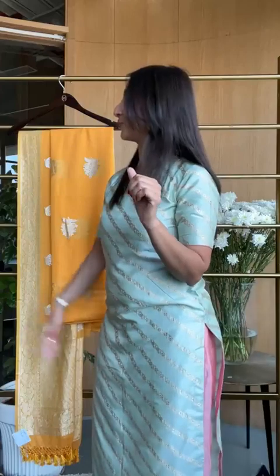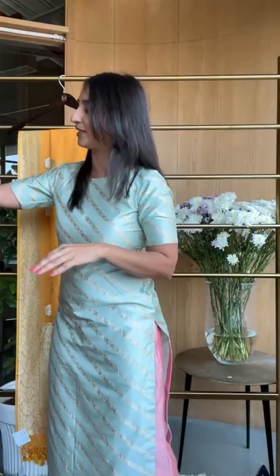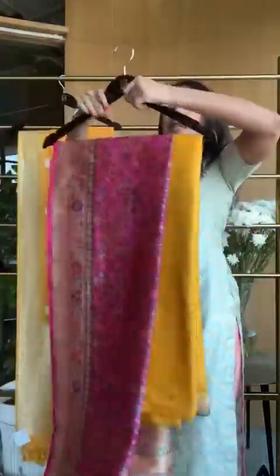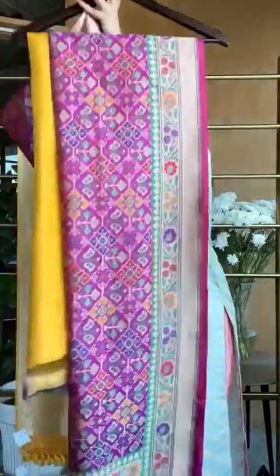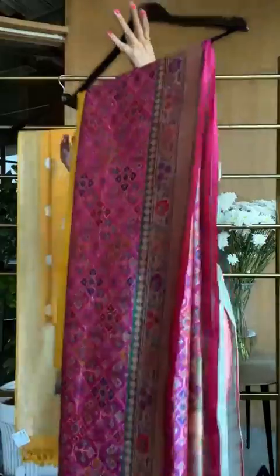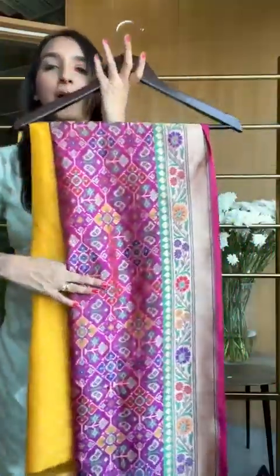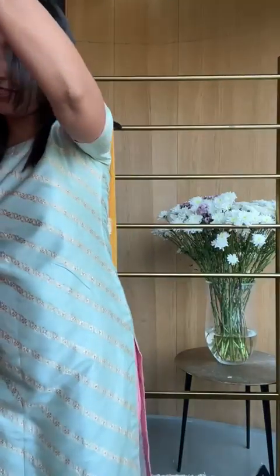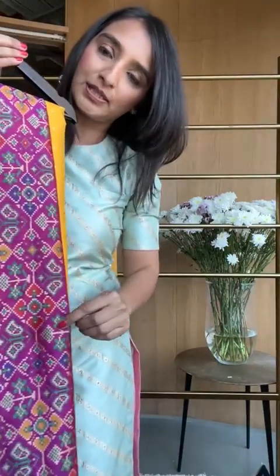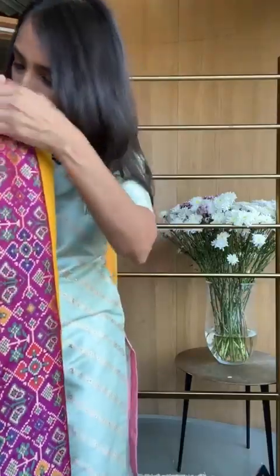Moving on to the next combination — we have some beautiful silk ones. This brand new collection of dupatta has one more color coming. This one is a pure katan silk dupatta. You will see a very strong touch of patola weave style in it, which is why it's so dressy and beautiful. You can see the intricacy and the weaving.